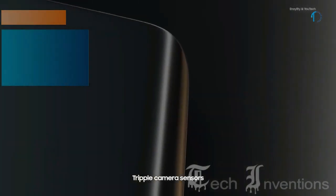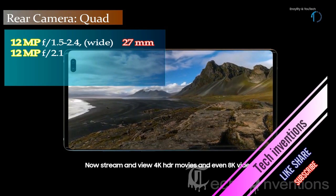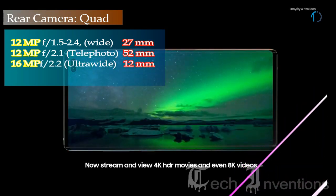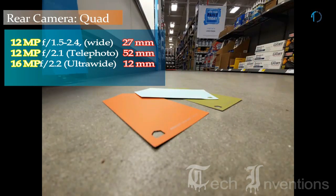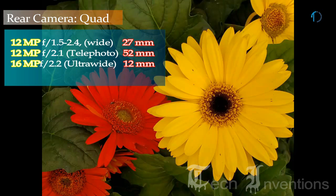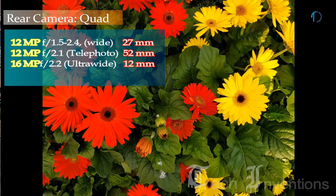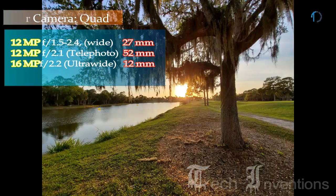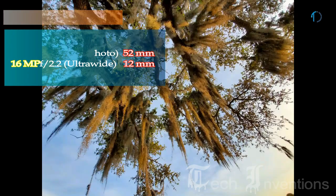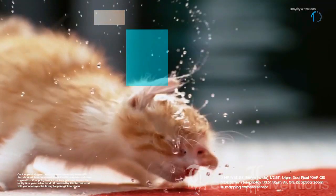The S10 Plus on the back has a triple camera setup consisting of a 26mm wide 12MP main shooter with f/1.5-2.4 variable aperture. The second is a 12MP telephoto sensor with f/2.4 aperture and 2x optical zoom used for getting closer to the subject. The third is a 16MP ultrawide sensor with f/2.2 aperture featuring super steady slow-motion video, and there is also a live focus mode for adding extra depth of field.